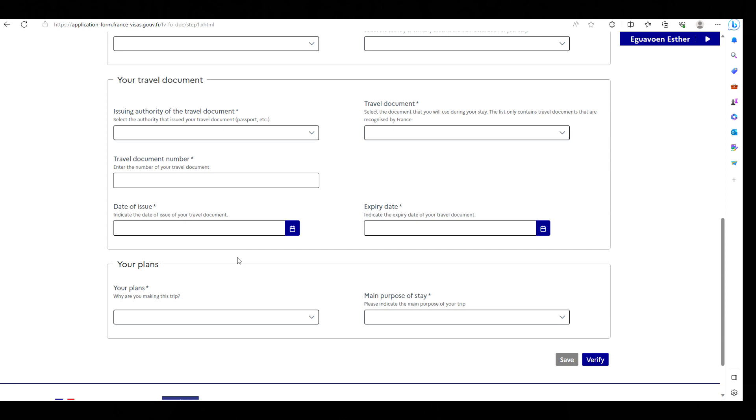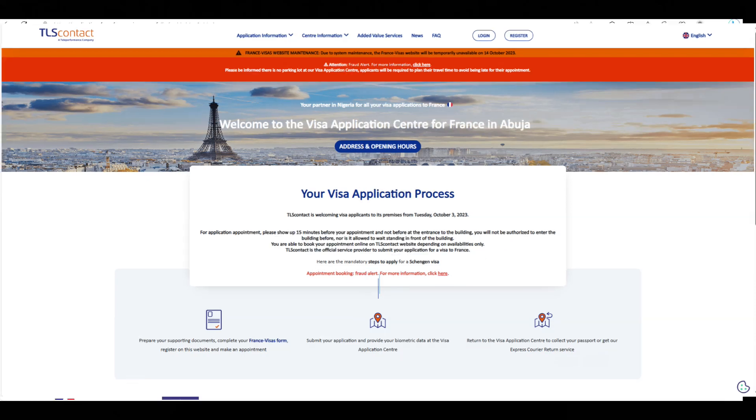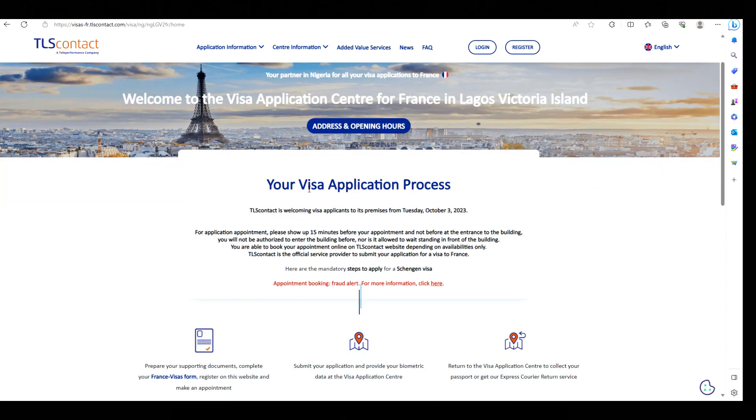For those in Nigeria, all applications go through the TLS contact. I'm going to put the links in the description box below. In Nigeria, they have an office in Lagos and Abuja. If you live in Lagos, go to the Lagos office and book your appointment there. If you live in Abuja or surrounding states, book your appointment in Abuja. I'm going to use the Lagos website to show you what it's all about.